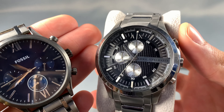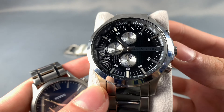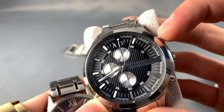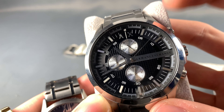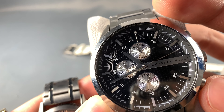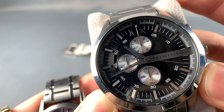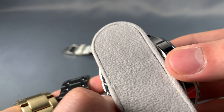This Armani Exchange watch is from my personal collection — I got it for 100 bucks when I was in Florida. It's a chronograph, so you press here and it has a stopwatch feature which I really like. You can stop it, then go again, and then reset it. Really nice watch — this is manufactured by Fossil.